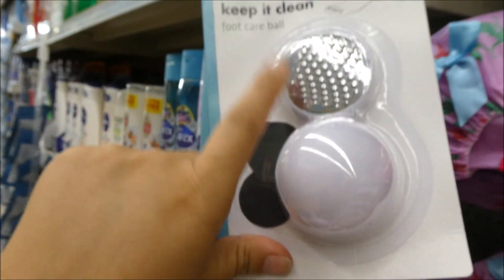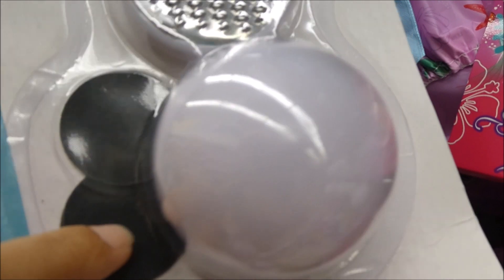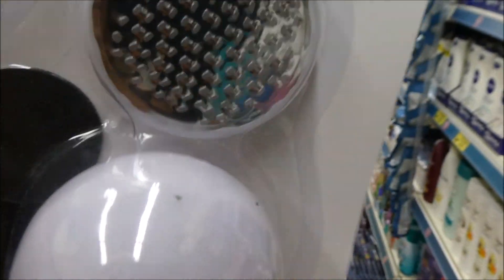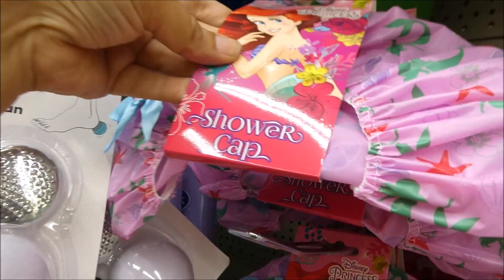I'm gonna grab one of these because normally pedicure sets are really expensive. Focus camera — it's got these little filing parts as well. I'm guessing you can stick these somewhere in the trolley. And they've got shower caps, so I think I might get myself a little mermaid one.